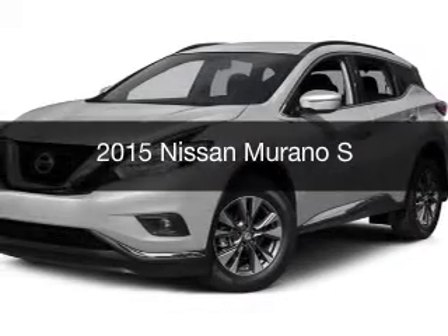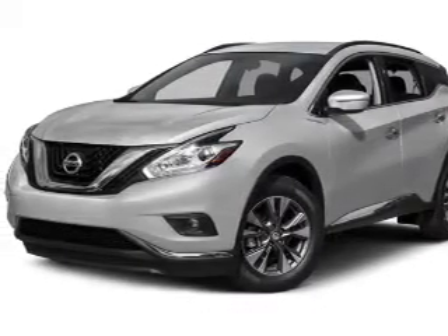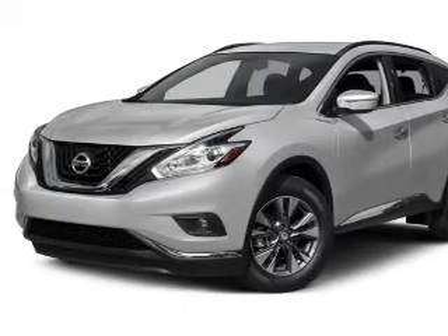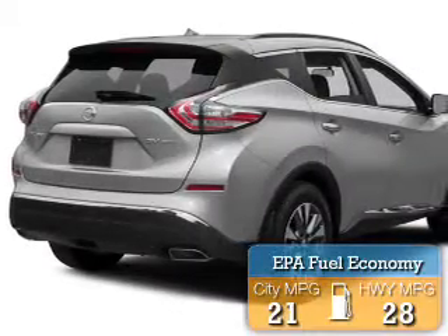This is a new 2015 Nissan Murano. It's powered by all-wheel drive, an engine, and an automatic transmission. Great fuel efficiency saves you money by requiring fewer trips to the gas station.